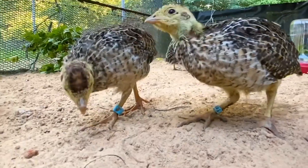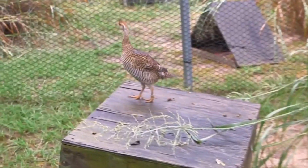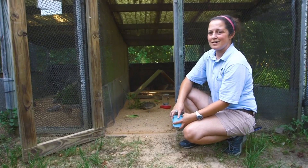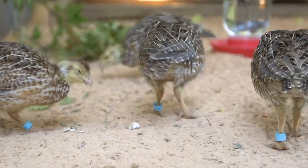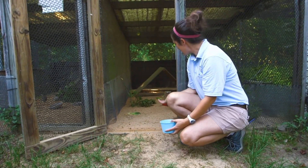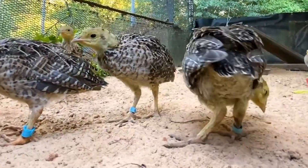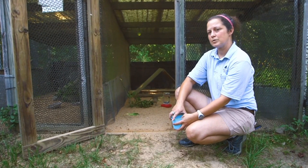We've been participating in this release program with the U.S. Fish and Wildlife for many years now. Every year the staff really enjoys being able to raise, take care, and participate in a local release program. Because the Atwater Prairie Chicken are an endangered species, genetics are really, really important. So each chick that is hatched and raised at the zoo gets its own identification number. Part of the way that we keep track of who is who is by those blue bands that you see on them. Right now they have a pretty simple number, but they also have a zoo-specific number as well.